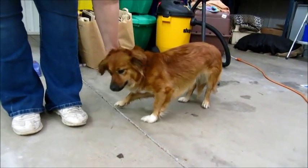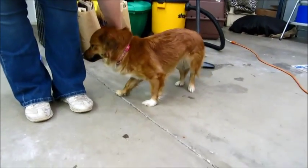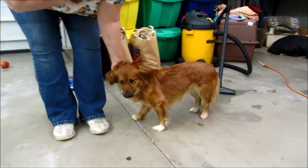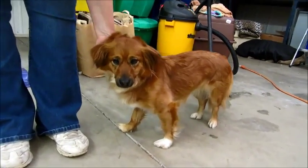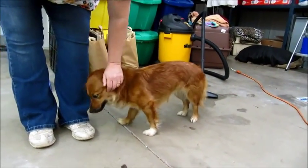She weighs about 20 to 25 pounds. We're not exactly sure of her breed — she looks to be maybe part Sheltie, maybe long hair Dachshund. I mean your guess is as good as mine, but she's cute.